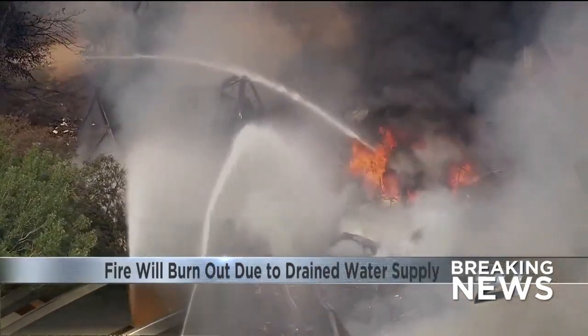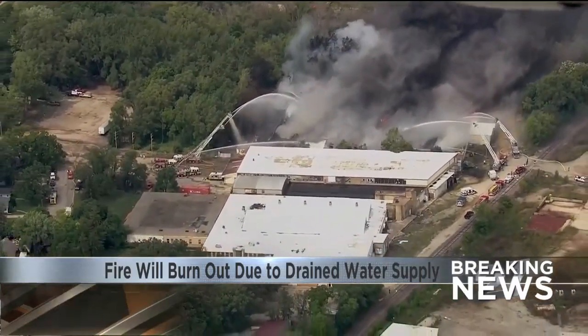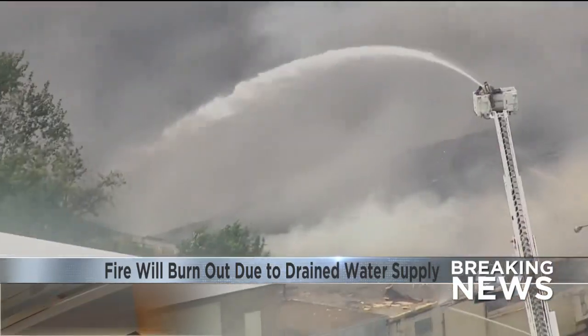The fire has drained most of the city's water supply, so the plan is to let the fire burn out. Crews have created a firewall to prevent it from spreading to other buildings. It could burn through the night.